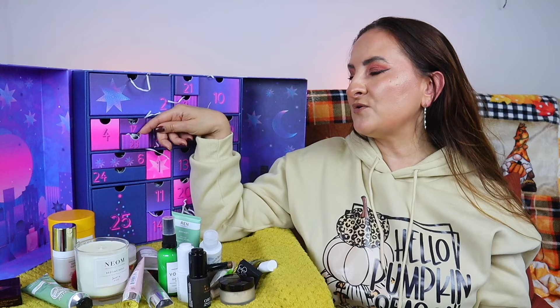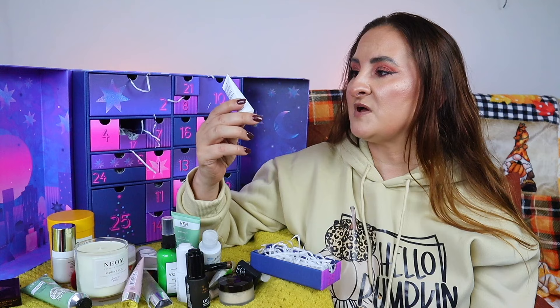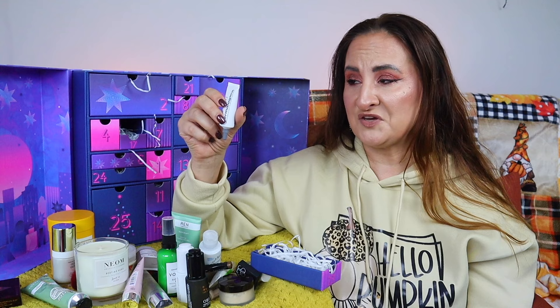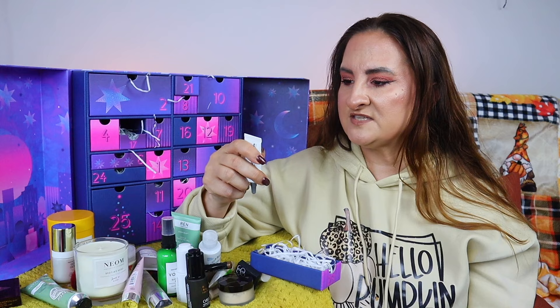Day twenty-three is another tiny drawer but contains a great product — the Dermalogica Awaken Peptide Eye Gel, 15ml. It energizes the eye area and reduces the appearance of puffiness over time. I've never tried this before but I really like Dermalogica, so I'm very excited to test it.